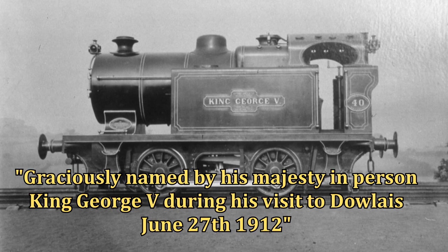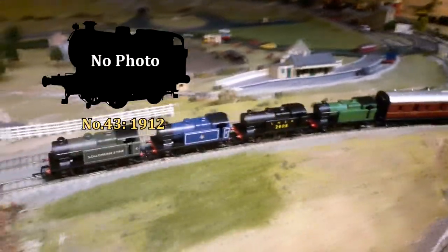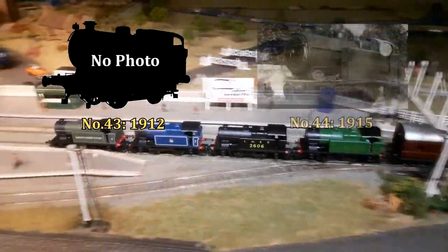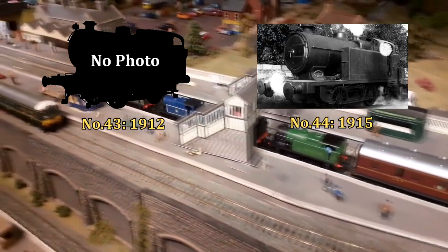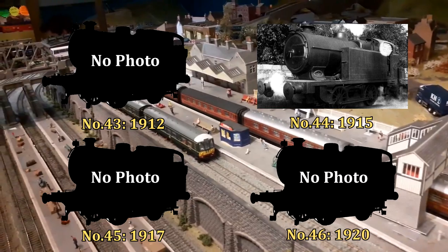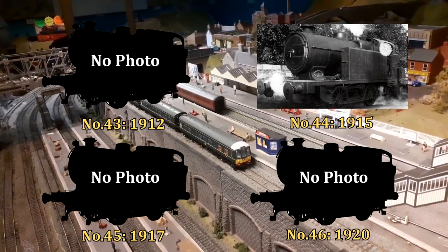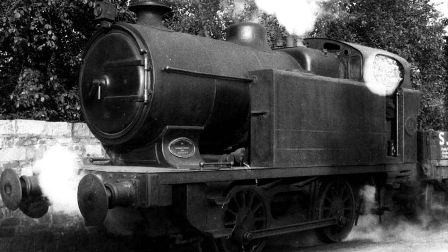Number 42's nameplate was similarly lettered but in respect of Queen Mary. Four more members of the class were constructed later on: number 43 in 1912, number 44 in 1915, number 45 in 1917, and finally number 46 in 1920, which was the final engine to be built by Guest Keen and Nettlefords. The most notable member, however, has to be number 44.